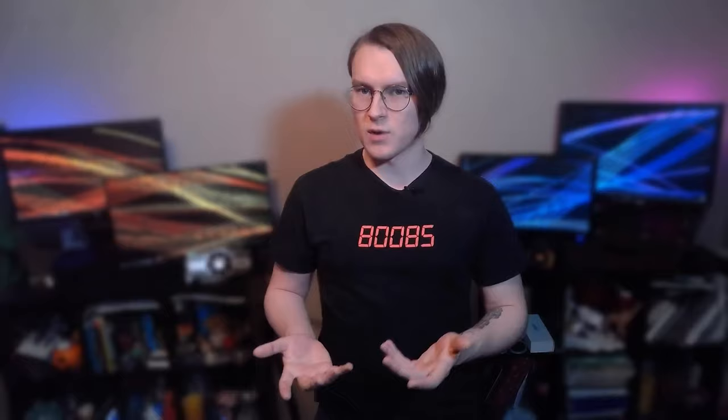I want to start by clearly stating the answer to the question: can you use a CRT as your main monitor in 2021? In a word, yes. In more words, it depends on who you are.